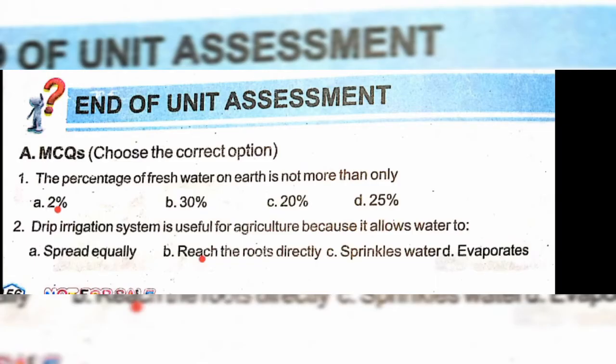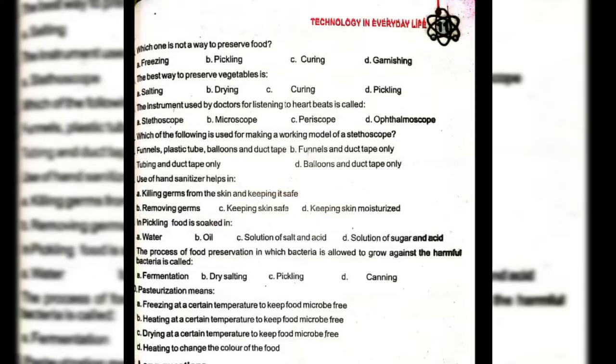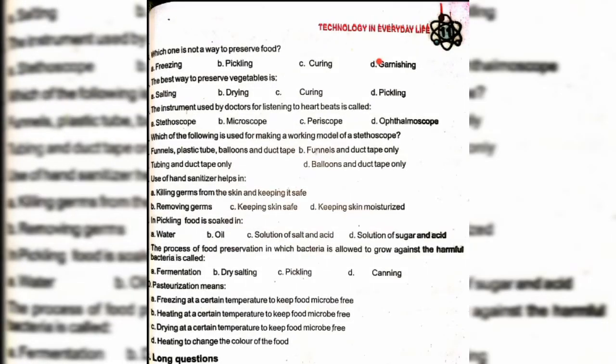Which one is not a way to preserve food? Option D: garnishing. The best way to preserve vegetables is option B: drying. The instrument used by doctors for listening to heartbeat is called a stethoscope — option A.